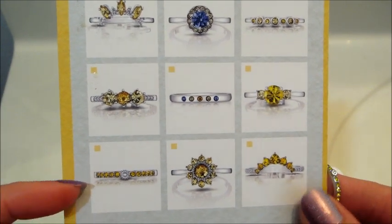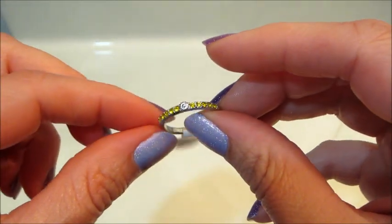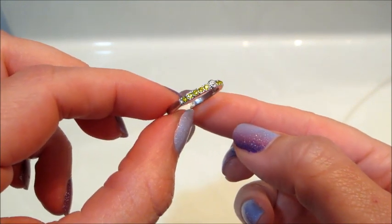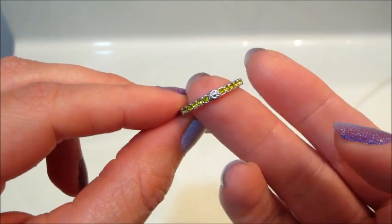The ring that I got is on the bottom left of the card. I thought it was really pretty — it's simple, but I like the yellow stones; they're very bright. And then there's a tiny little sunflower in the middle.